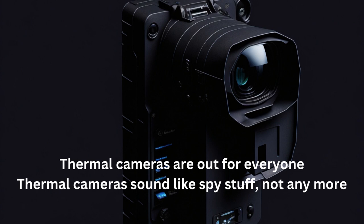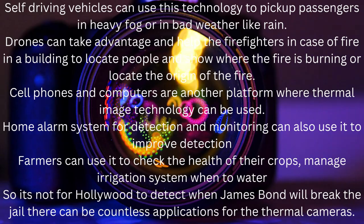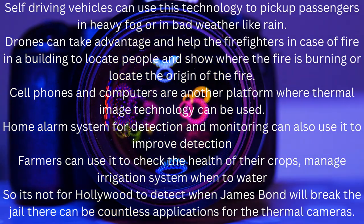Thermal cameras are out for everyone. Thermal cameras sound like spy stuff, but not anymore. We have seen these kind of cameras in movies for decades, but they are now available for the general public and for more practical use.